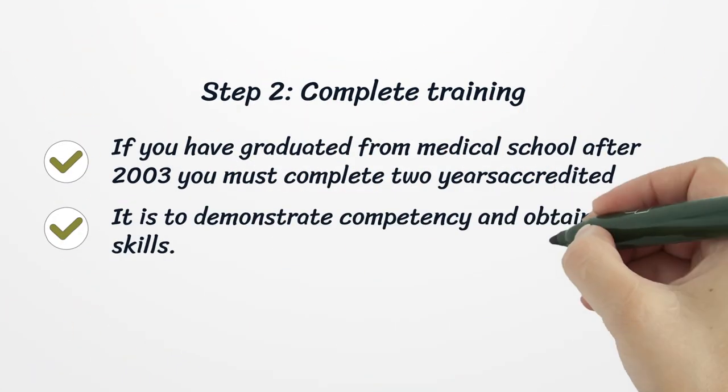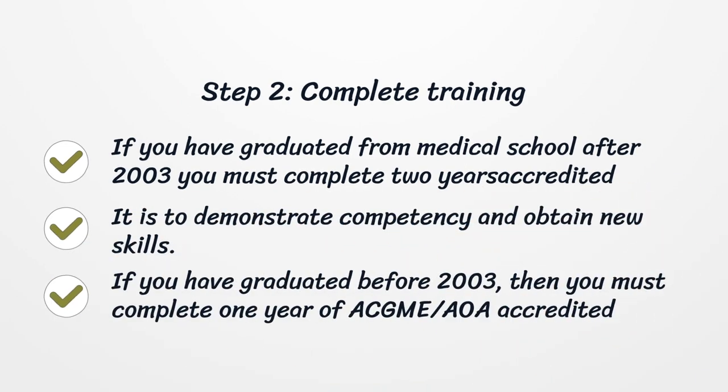Step 2: Complete Training. If you have graduated from medical school after 2003, you must complete two years of accredited training to demonstrate competency and obtain new skills. If you have graduated before 2003, then you must complete one year of ACGME or AOA accredited training.